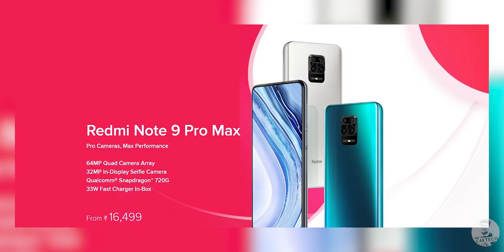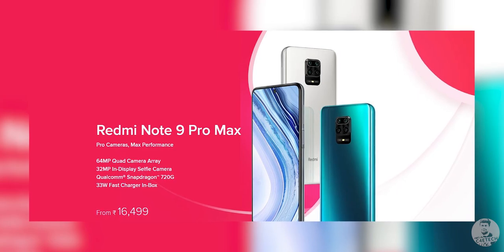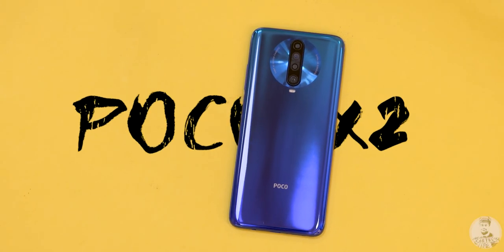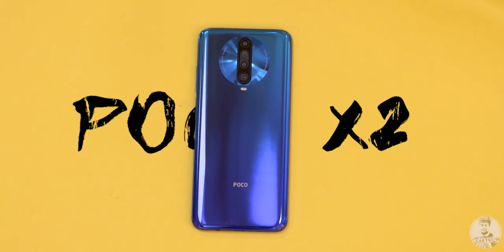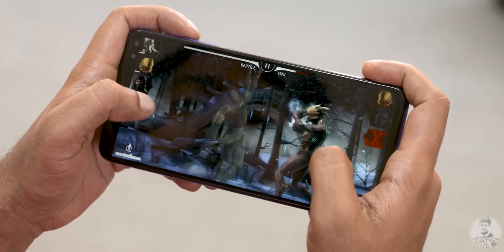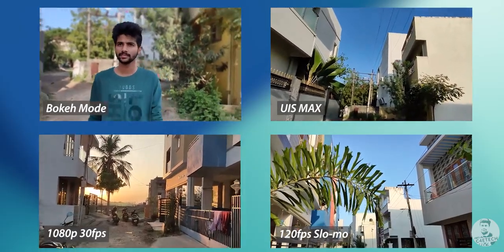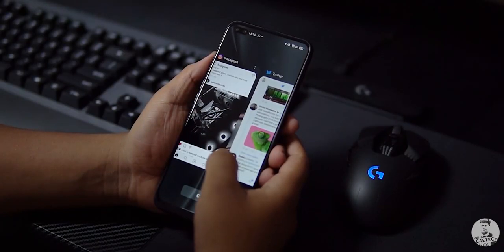Overall, my experience with the Redmi Note 9 Pro Max was largely positive, and at ₹16,499 I would have been happily recommending it had it not been for two other phones. The POCO X2 comes in at 1000 rupees more but with a primary Sony sensor, better hardware, and a 120Hz screen — so gamers might want to consider that. Photography enthusiasts might prefer spending 1500 rupees more for the telephoto camera, video features, and the 90Hz screen that the Realme 6 Pro has to offer.